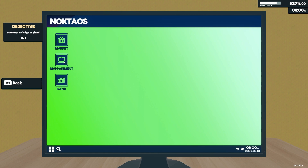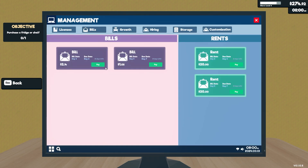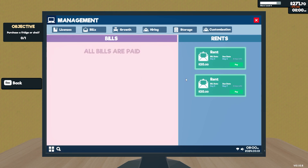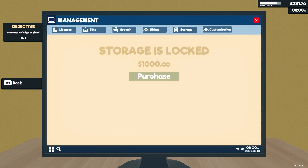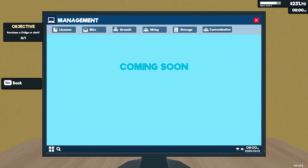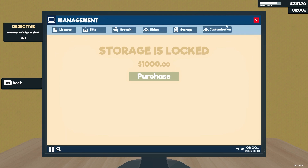Let me just check management, storage, bills — pay, pay. Ouch. I wasn't too sure whether there'd be any interest charges. I'll get rid of those now I've seen them. Storage... okay, that's fine. There's license, hiring, customization coming soon, and growth — to expand your supermarket. I don't want that yet. Storage is what I want.